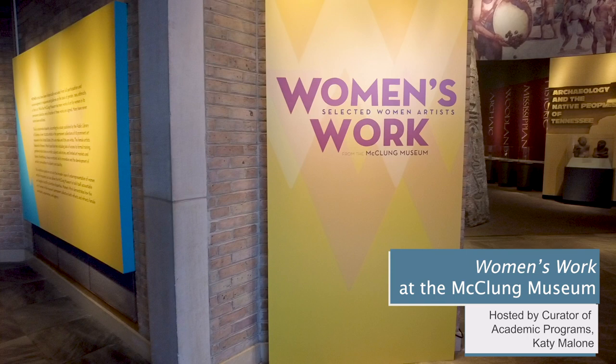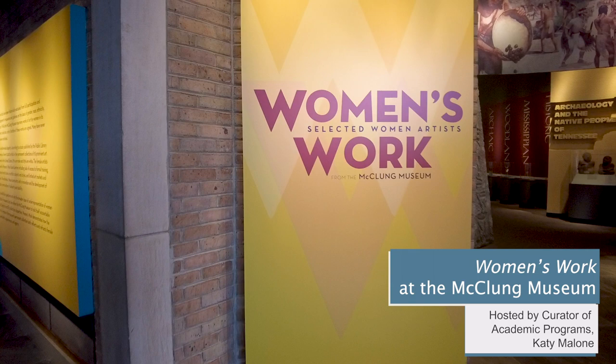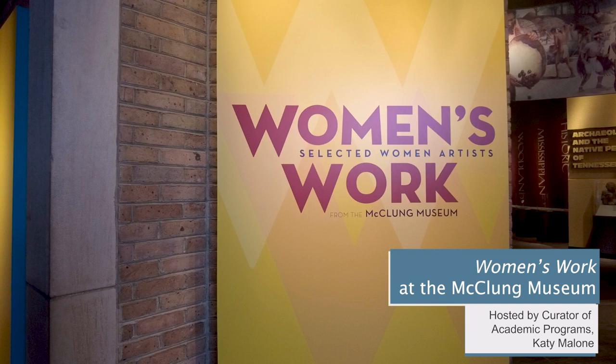Welcome to the McClung Museum of Natural History and Culture at the University of Tennessee in Knoxville. I'm Katie Malone, Curator of Academic Programs, and for this virtual tour, I'll be joined by three members of our Student Advisory Board.